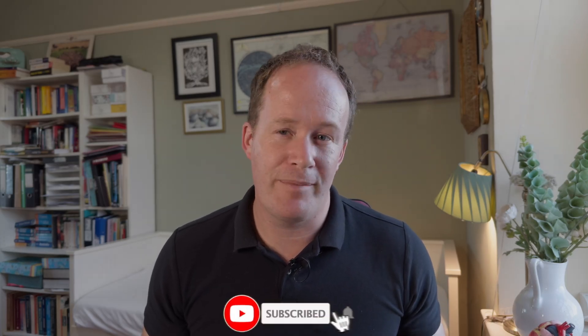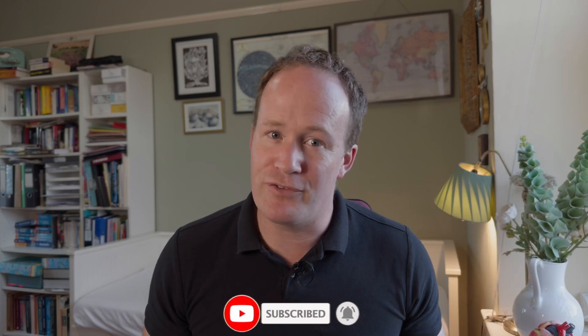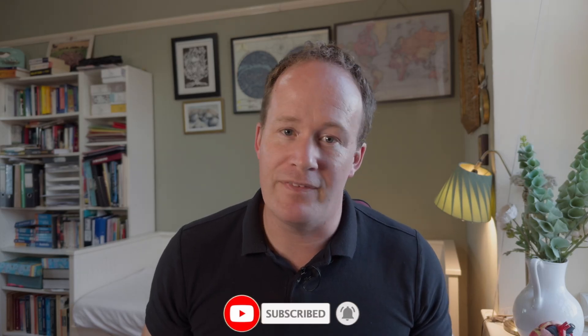Thanks so much for watching — I hope you found this information useful. Please do have a look at some of the other related topics we cover, such as what is a heart murmur, counting the sleeping respiratory rate, how to use the Cardalis app, and a deeper dive into congestive heart failure. Don't forget to like the video and subscribe to the channel to help other pet owners find the information they need and to help their cats out as well.